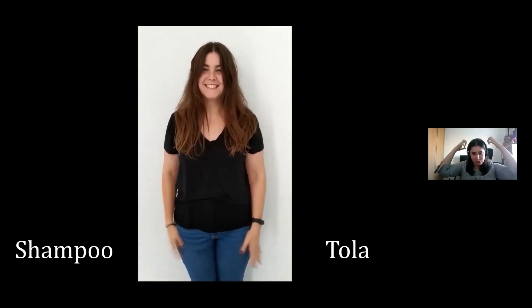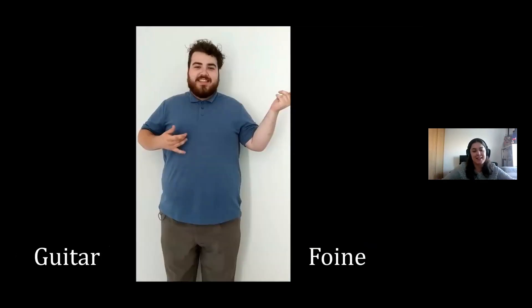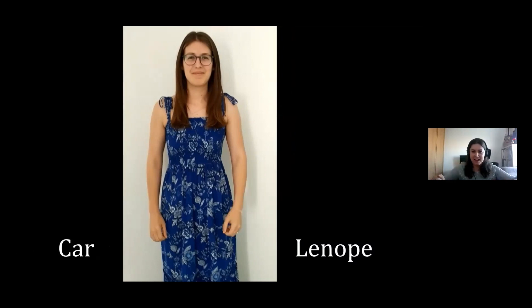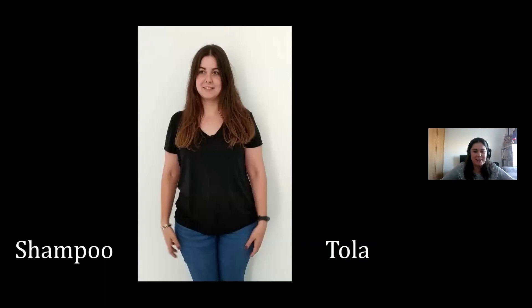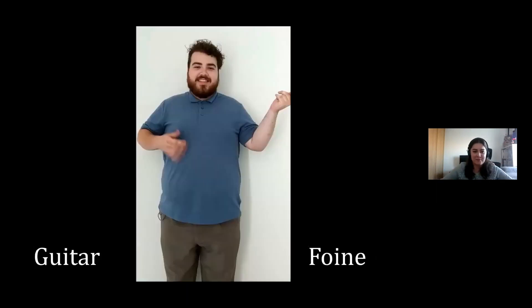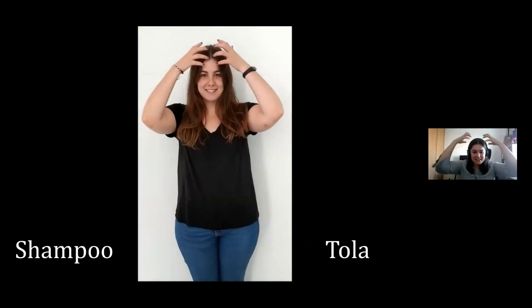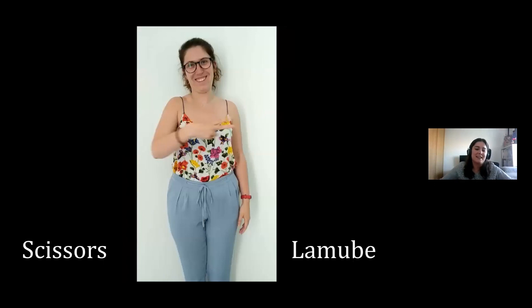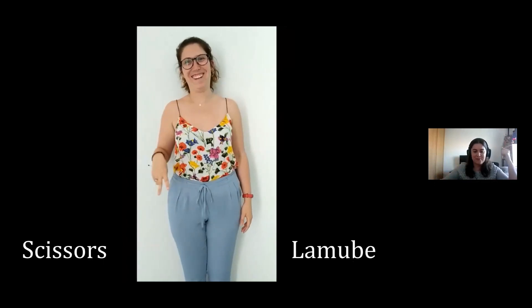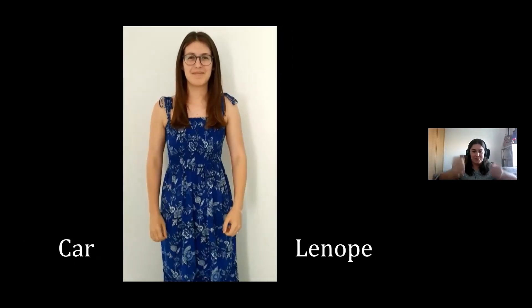Let's do the first one: shampoo-tola, shampoo-tola. Scissors-lamube, scissors-lamube. Guitar-foine, guitar-foine. Car-lenope, car-lenope. Now we are going to repeat the game: shampoo-tola, scissors-lamube, guitar-foine, car-lenope. That's all. We will see what happens at the end of the session.